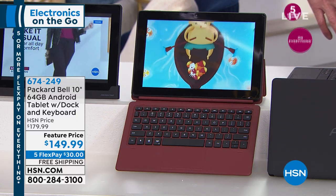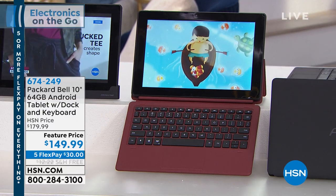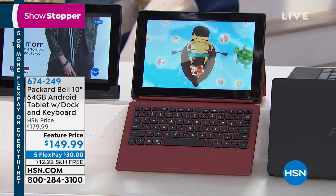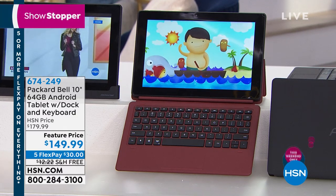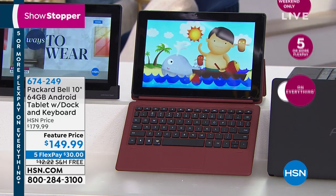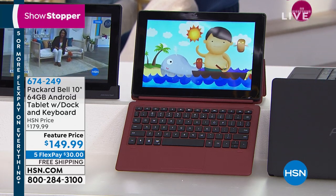High definition across the board. Normally $179, we're feature repricing it today at $149 — only $30 to get this home. This thing is truly an amazing, amazing deal for you today.